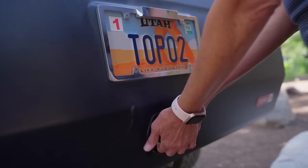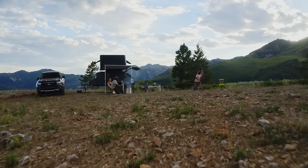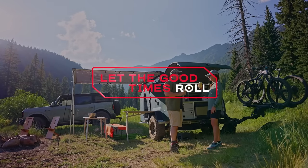Featuring a queen-size 6-inch memory foam mattress, cabin heat, a full kitchen, and even an outdoor shower, the Topo 2 allows you to escape the crowds without sacrificing the comforts of home. Let the good times roll.